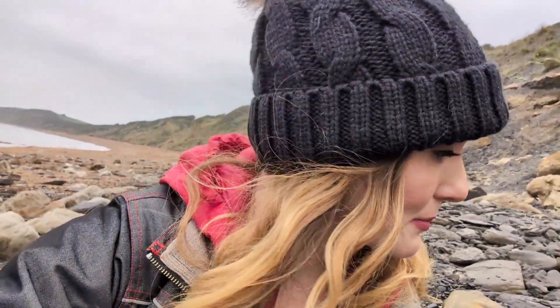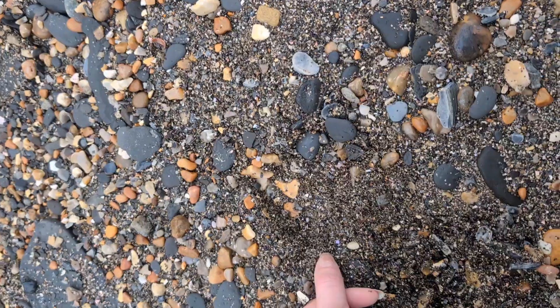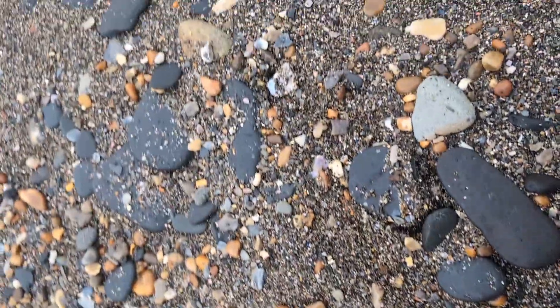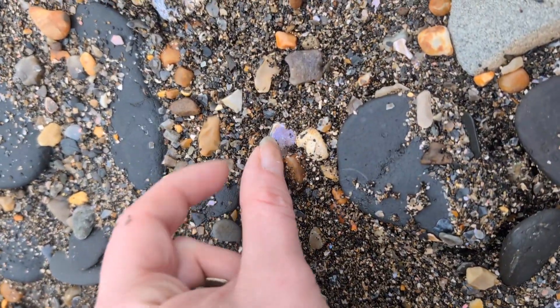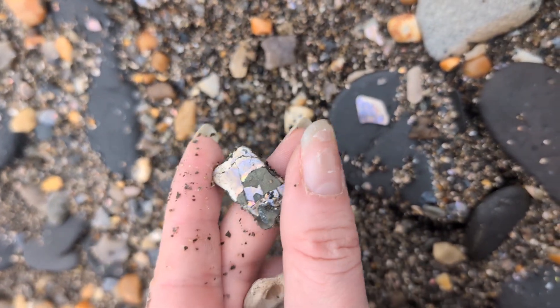There's another little bit there. This is a slightly better bit. When you start looking closer you see tiny little fragments of like purple or orange that are shiny against all the other shingle, but I'm holding out for something a little bit bigger than these.